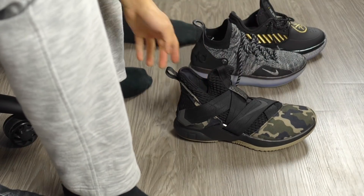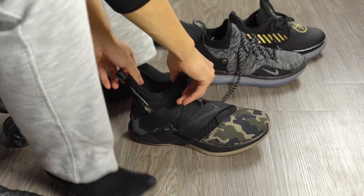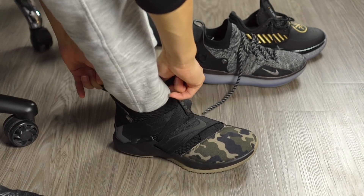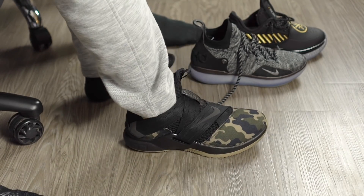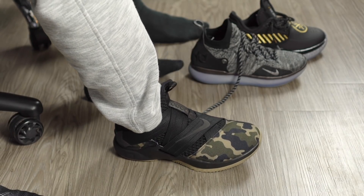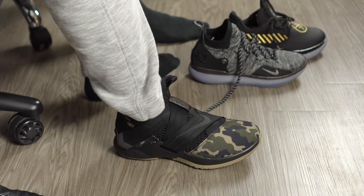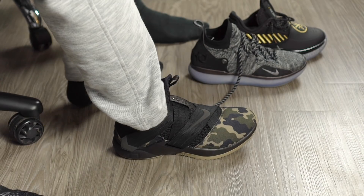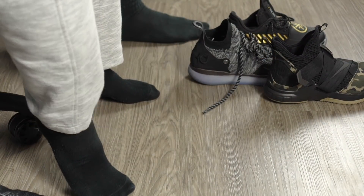Next shoe is the LeBron Soldier 12. It's a one-bootie upper with two straps — you just slide your foot in, super fast. No tongue, full one-bootie upper. Two straps lock it down with velcro — pretty fast, a lot faster than traditional lacing. Lockdown is real nice, and you have the extra straps to actually tighten on something, unlike the Next Levels where you can't really adjust the fit. That's a nice bonus with the straps.